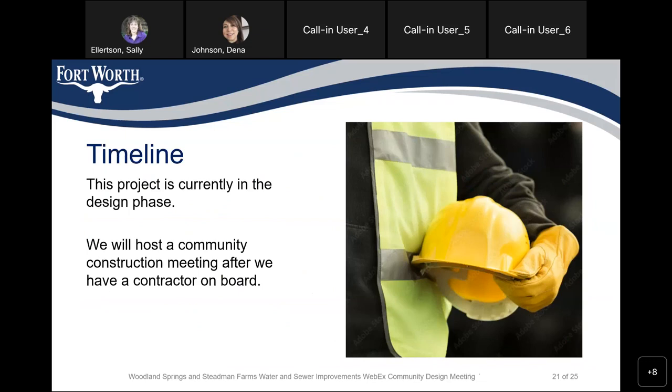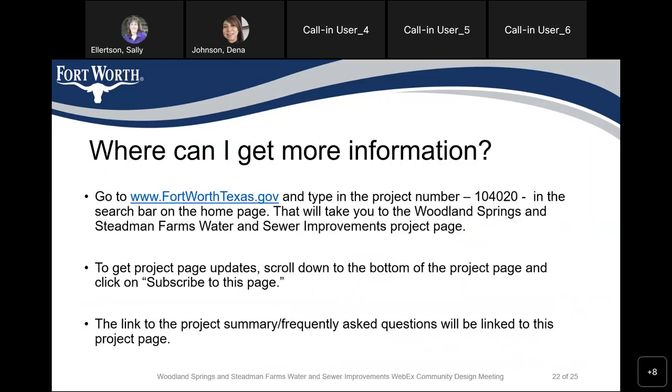This project is currently in the design phase. We will host another community construction meeting after we have a contractor on board. For further information, go to www.fortworthtexas.gov and type in the project number 104-020 in the search bar. This will take you to the Woodland Springs and Stedman Farms Water and Sewer Improvements project page. To get project page updates, scroll down to the bottom of the project page and click on 'Subscribe to this page.'